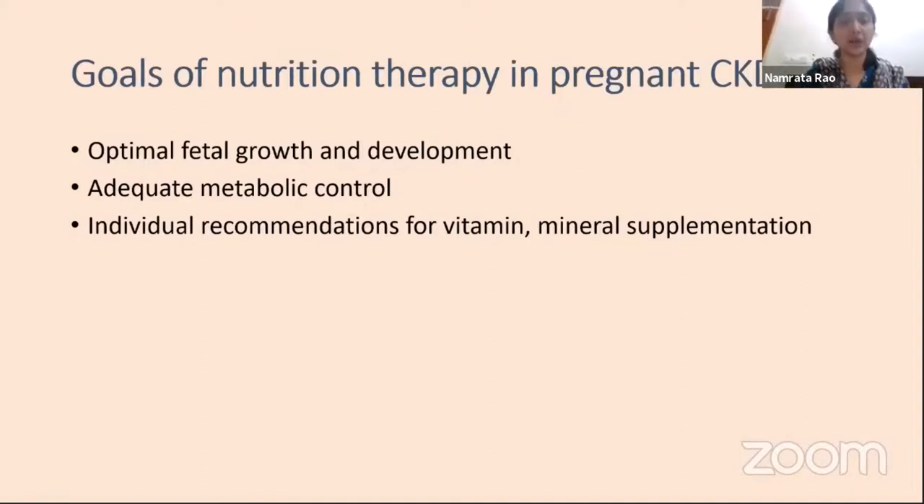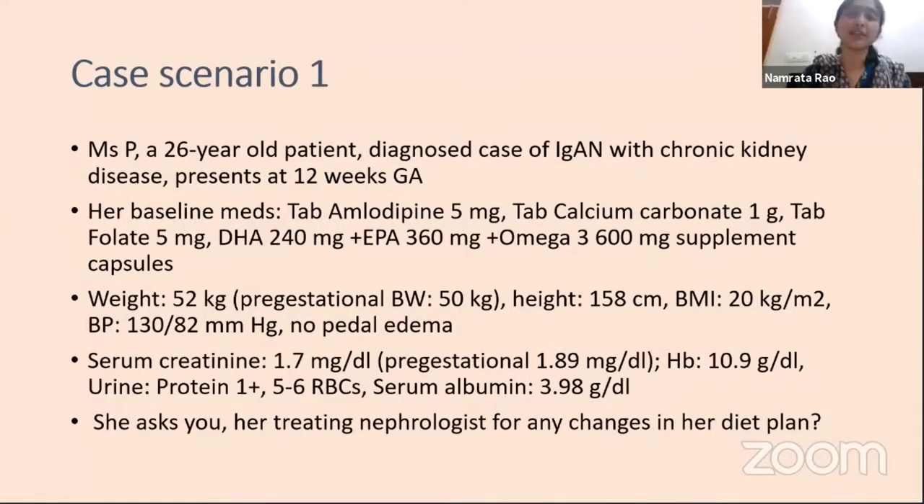My first case scenario is Ms. P, a 26-year-old diagnosed case of IgA nephropathy with chronic kidney disease, presented at 12 weeks gestational age. Her baseline meds include amlodipine, calcium carbonate at about 1 gram, and folic acid. She is already receiving DHA, EPA, and omega-3 capsules. Her weight is 52 kg at 12 weeks versus a pre-gestational weight of 50 kg—a gain of 2 kg. Height is 158 cm, pre-gestational BMI is 20–21, BP is 130/82, and there is no pedal edema.